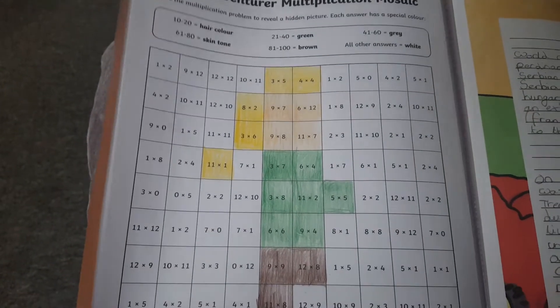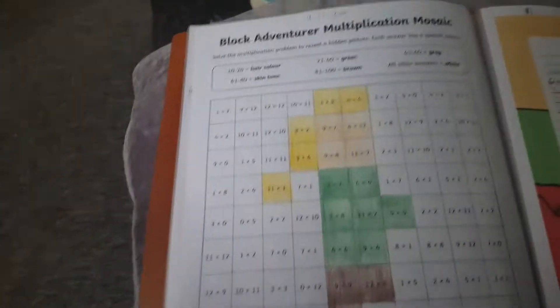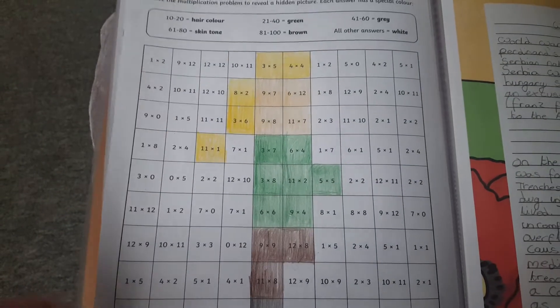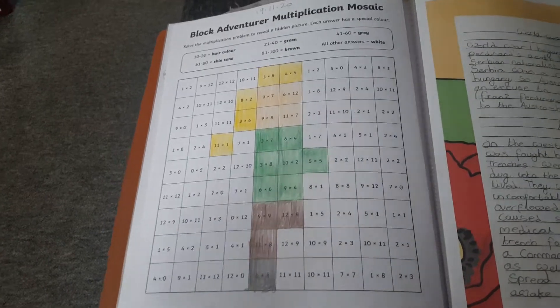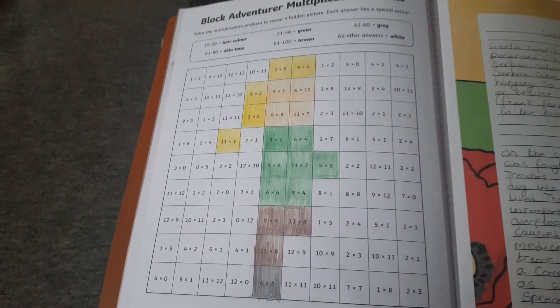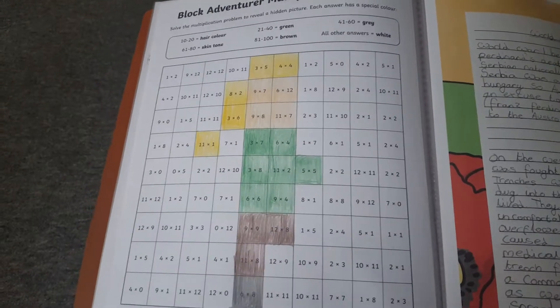I think they're based on Minecraft-type things — they've got that look about them. As you can see, I think it's meant to be a person. Shana's done all of that. We downloaded them from Twinkle, but this is the last one we've got. It may seem like easy maths for a Year Seven child, but Shana needs the basics really before anything else — the basics are important.